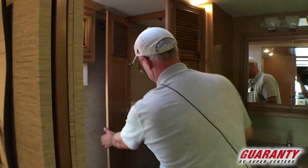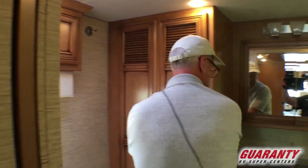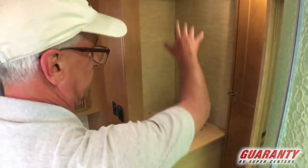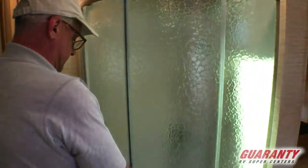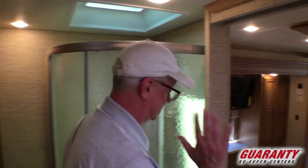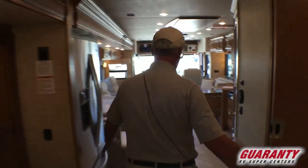The master bath is plumbed and wired for the washer/dryer — you can do a single unit, a stack, or just use it for storage. Nice big sink, nice medicine closet. The table leaf is stored there, and then another closet. The corner shower is bigger than most when you do the full bathroom in the back, with a skylight for additional height. The full wall slide turns the 40-foot motorhome into a 43-foot feel by eliminating the hallway — it just gives you that openness.